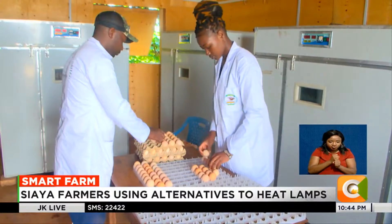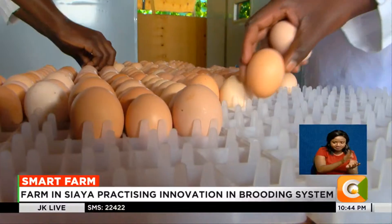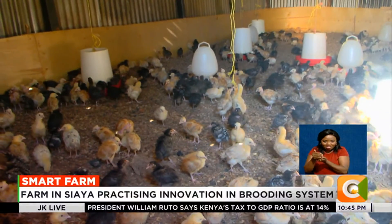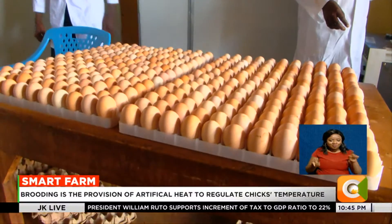Somebody might wonder what end-to-end means. It means they pick an egg, take it to the incubator, it hatches to a chick, they breed the chick and the chick will later lay an egg and they take it back to the incubator. Or they can decide to dress the chicken for the table.